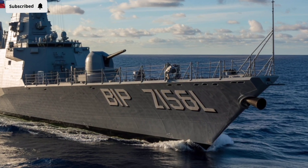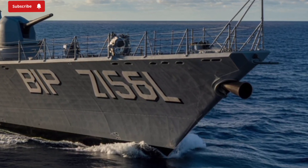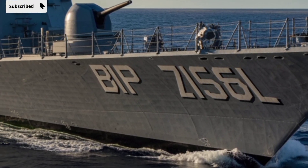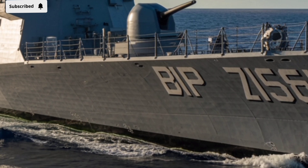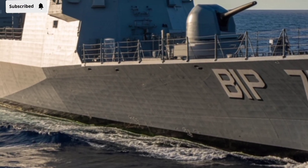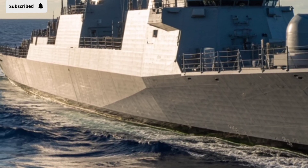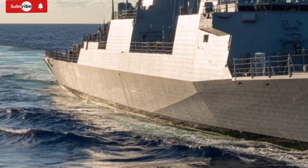The 2026 BRP Jose Rizal FF-150 is not just a machine — it represents a new standard in naval engineering and modern defense capability. Built with state-of-the-art technology, this vessel is designed to balance power, agility, and durability, making it one of the most versatile frigates in its class.